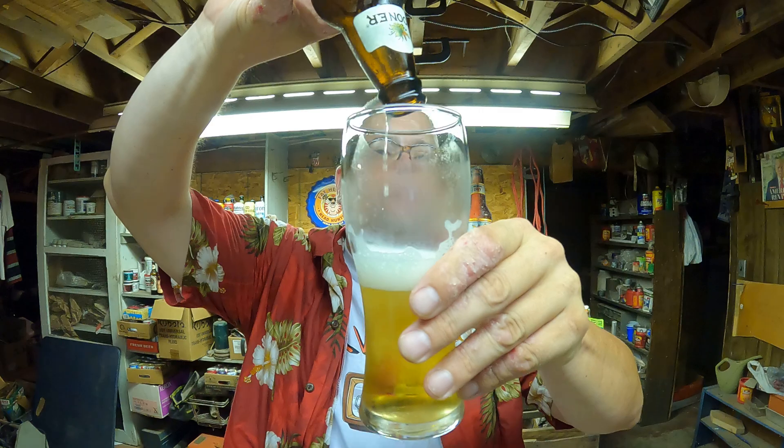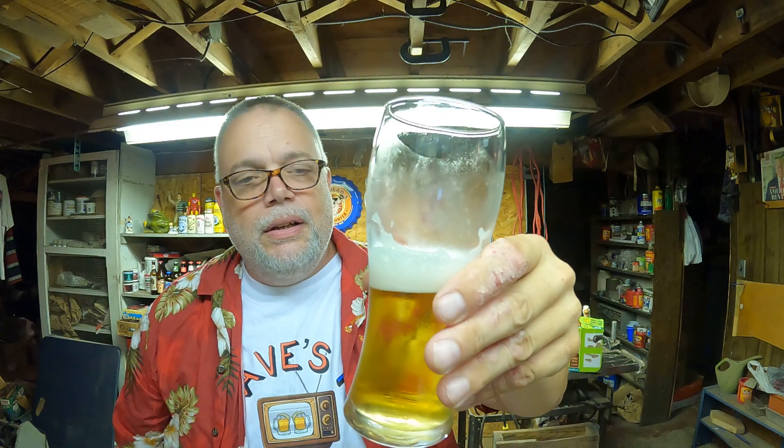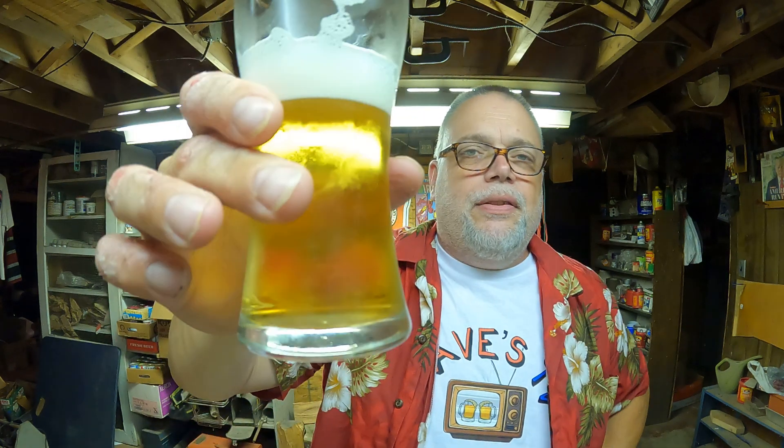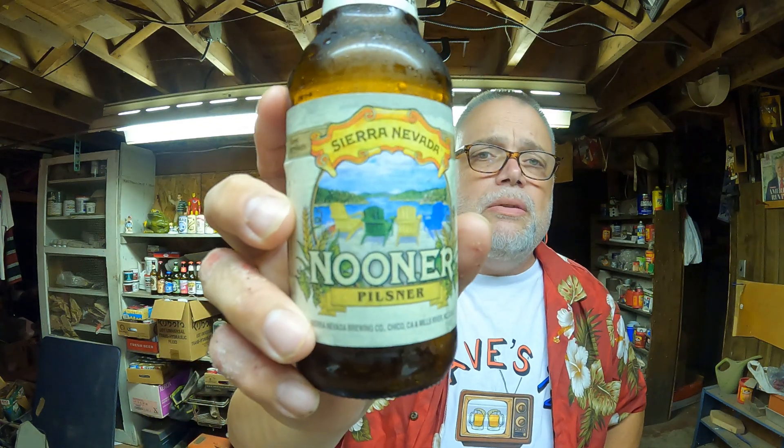Nice. Sierra Nevada, you did it again. I can't give this thing anything lower than an A, so I'll give it an A — straight up A. Just delicious. If you're a fan of Pilsners and you can find this variety pack, give that one a try. It's really good.